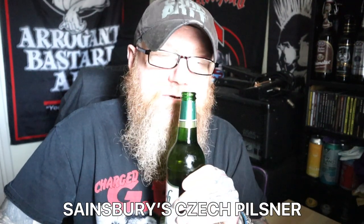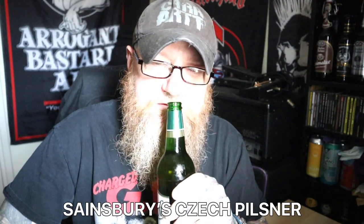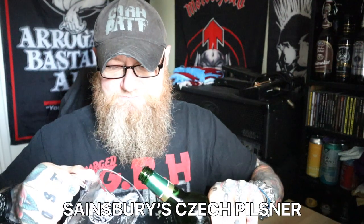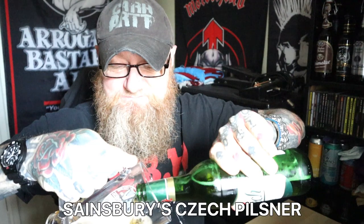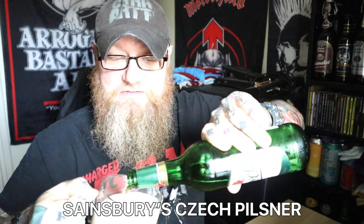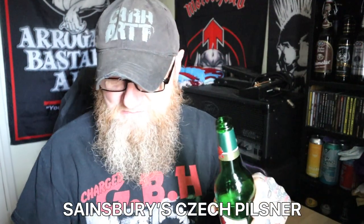There was a little bit of skunkiness I thought when I opened that - but it's not there so much now. But it is there. Hmm, disappointing. This could be a bad one. That's all I'm getting from it is skunkiness. With some of the beers I've had that are skunky, as soon as you open it up the whole room feels full of that skunky horrible smell.